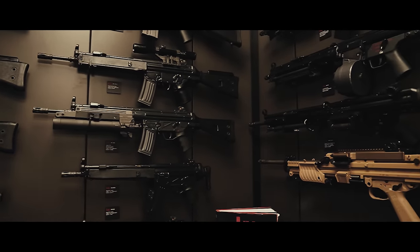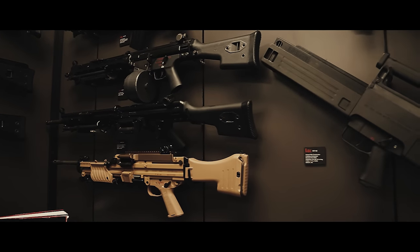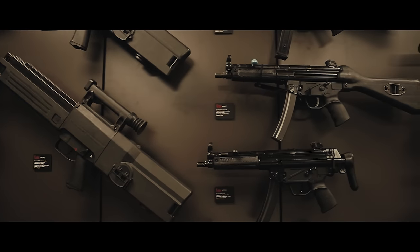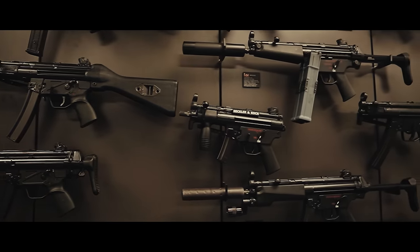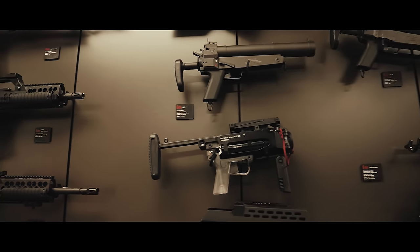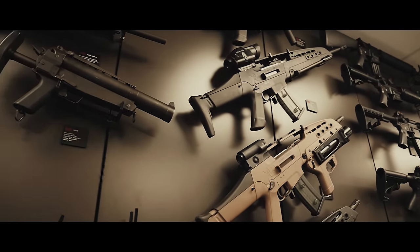The Grey Room. It's both littered with some of HK's most famous guns, but also a shrine for some of their projects that never came to be. And there's one with a particularly interesting tale.